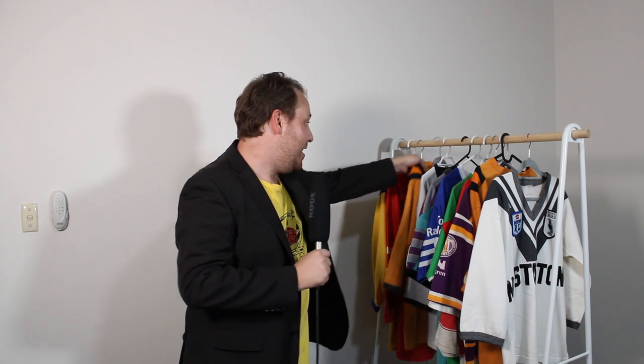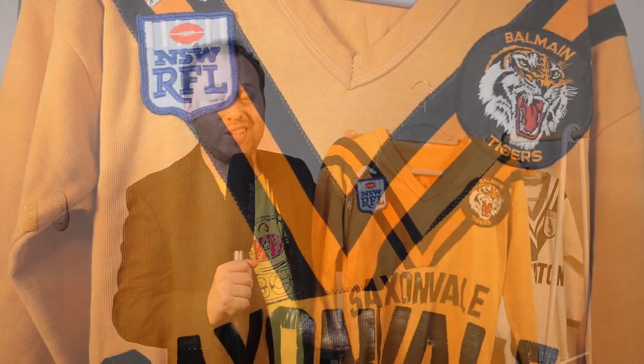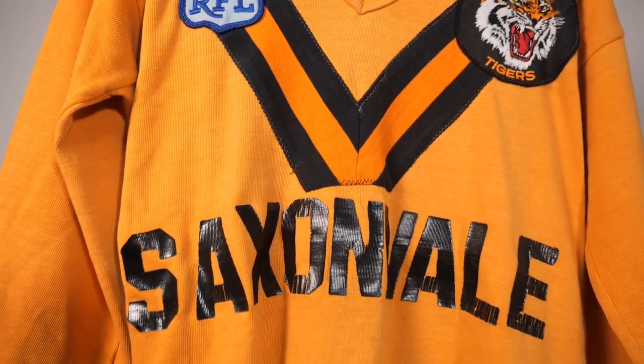G'day there guys, Stephen Russo here and welcome to the first episode of Rugby League Chic, a new web series in which I take an in-depth look at some of the most iconic and not so iconic rugby league jerseys. Seeing as this is our first episode, I'm going to start with a real banger — the 1983 Balmain Tigers Saxonvale jersey.